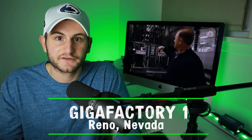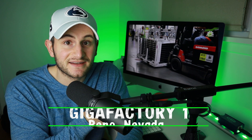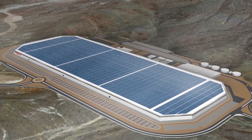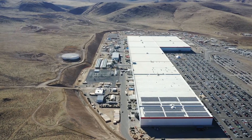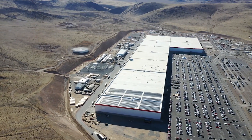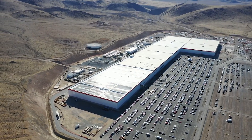Gigafactory 1 is in Reno, Nevada. Construction began in 2015 and it's still being built out today — only about 30% complete as of now. Operations started in 2016 with a grand opening in July, at which point only 3 of the final 21 blocks were built. It was aligned on true north so solar panels could be optimized, with the goal of eventual self-sufficiency using solar, wind, and geothermal sources. G1 will have the largest footprint in the world when completed, and mass production of the 2170 lithium-ion cells for the Model 3 began in January 2017.